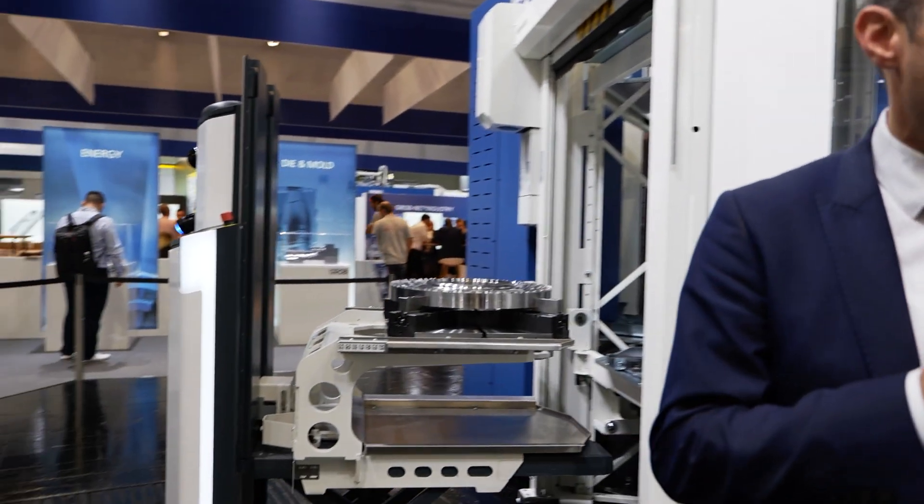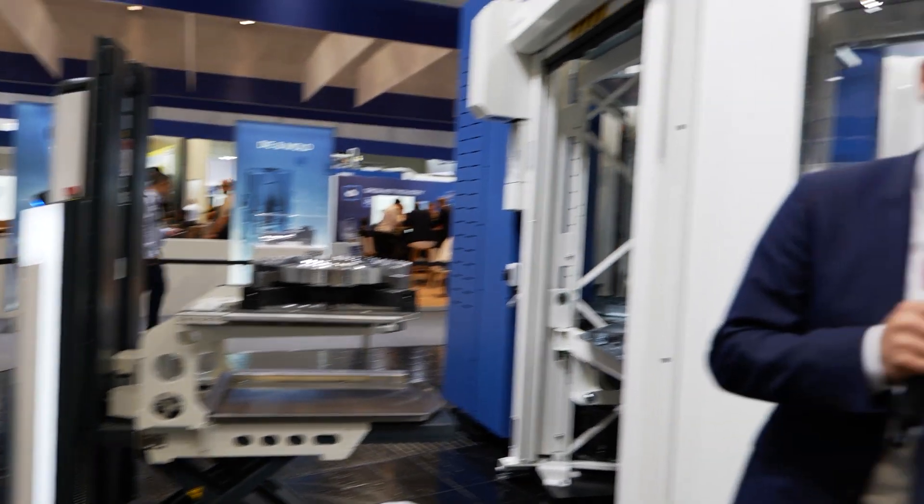Here we have on our Grob booth at the EMO a G550 turning machine equipped with a tool magazine, an additional one, a round pallet pool system, and the very cool feature which is the AGV — the Autonomous Guided Vehicle — which is really a very big positive impact in combining lots of different solutions that our customers have in their production hall, combining work pieces, tools and other stuff from one cell to the other.